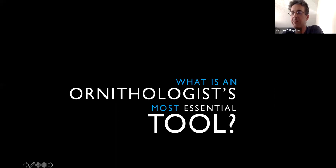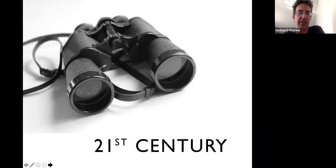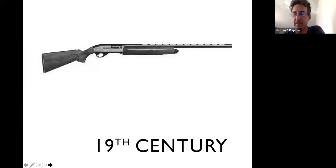Most of you would probably answer that a field ornithologist's most essential tool is binoculars. In the 21st century that's probably true, but in the 19th century a field ornithologist's most essential tool was undoubtedly a rifle. Ornithology in the 19th century took place down the barrel of a gun.